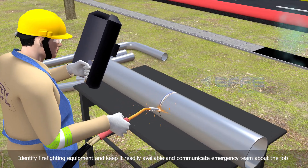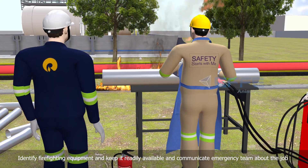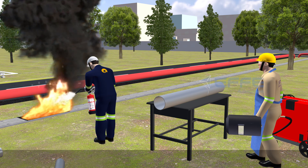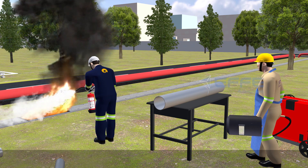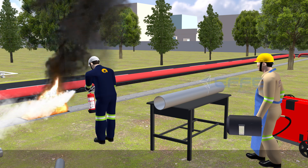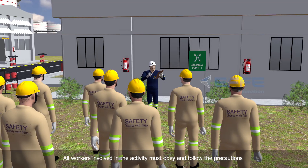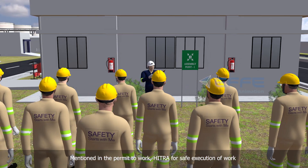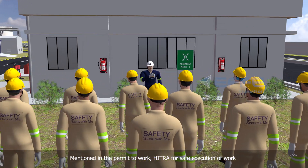Identify firefighting equipment and keep it readily available, and communicate with the emergency team about the job. All workers involved in the activity must obey and follow the precautions mentioned in the permit to work and HITRA for safe execution of work.